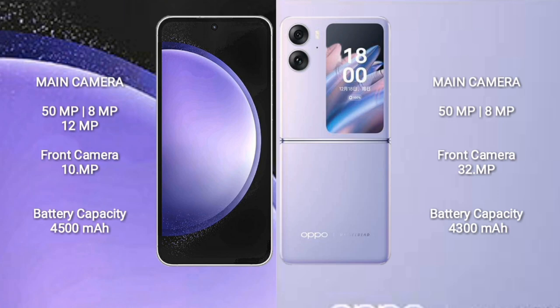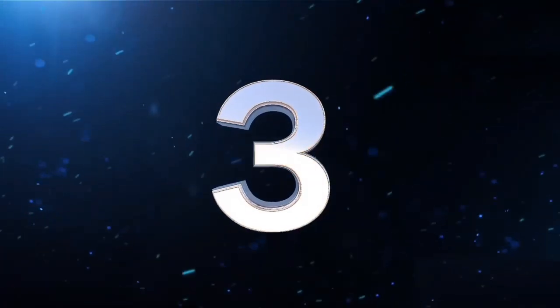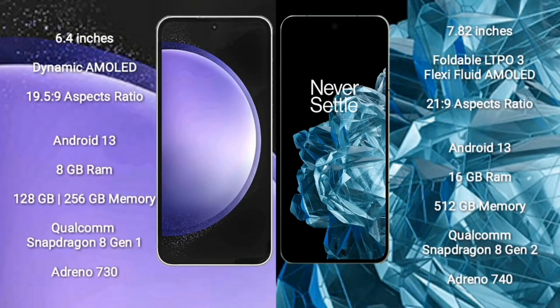Oppo Find N2 Flip front camera: 32MP. Samsung Galaxy S23 FE has a 4500mAh battery with 25W fast charging support. Oppo Find N2 Flip has a 4300mAh battery with 44W fast charging support.